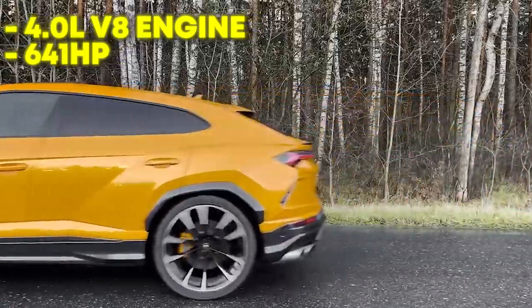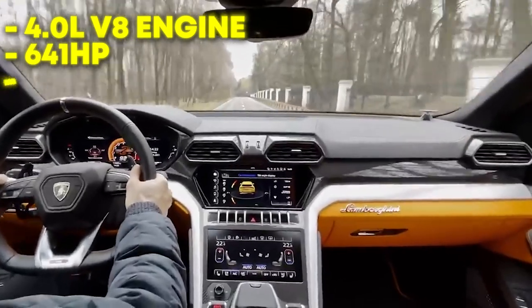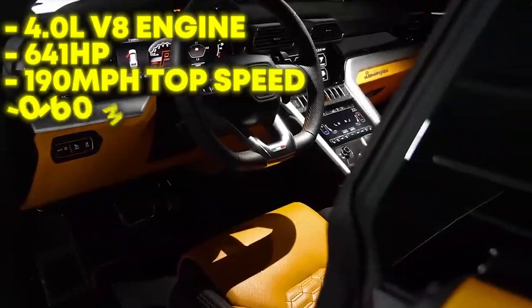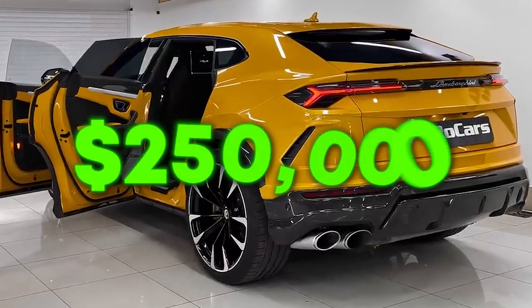Considering it is an SUV, the Urus absolutely flies. It can reach a maximum speed of 190 mph and only takes 3.6 seconds to reach 60 mph. Dak purchased this car for $250,000.